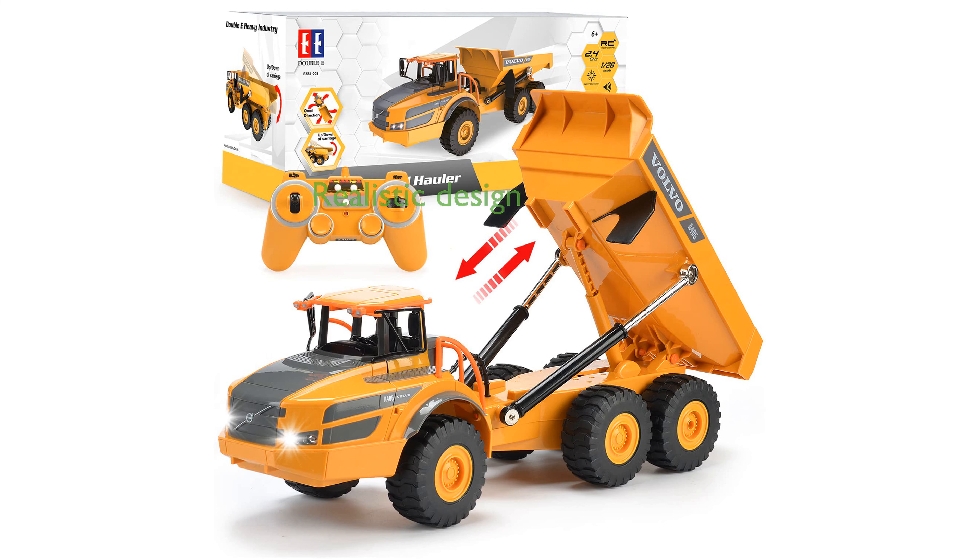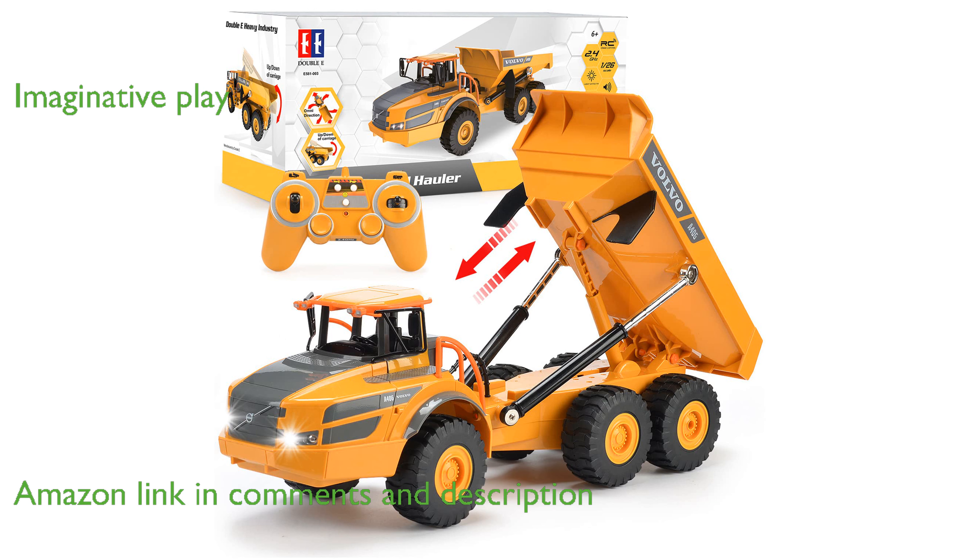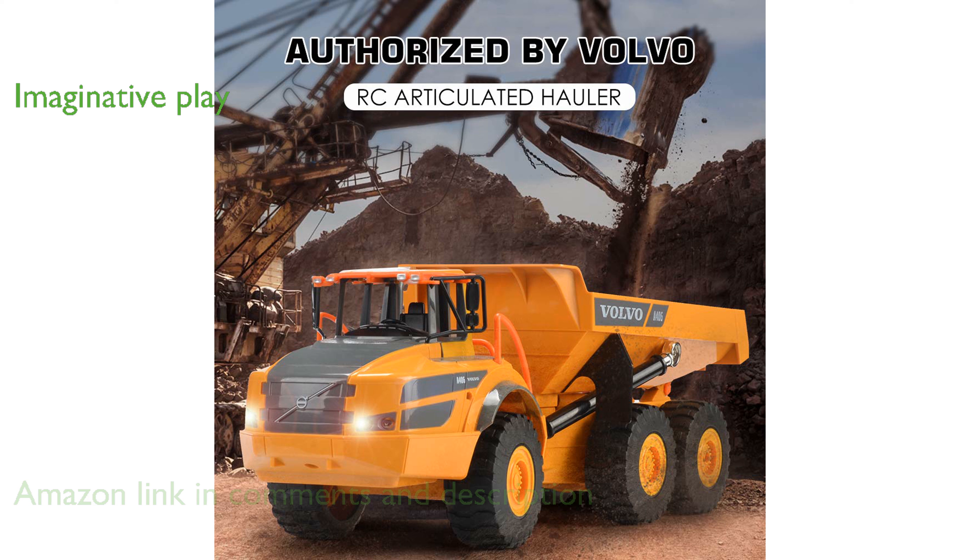The Double E Volvo RC Dump Truck brings the excitement of a real construction site to your child's playtime with its lifelike design and Volvo authorization. This remote-controlled dump truck features realistic lights and an articulated body, allowing children to engage in imaginative construction play for hours.